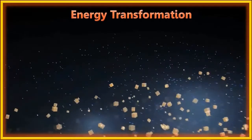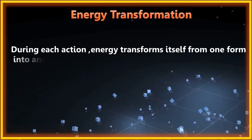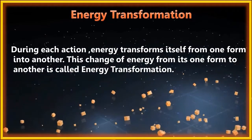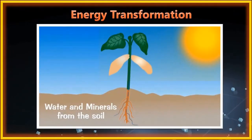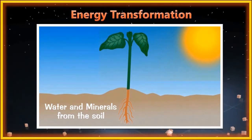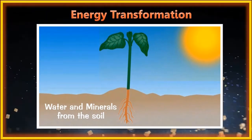During each action, energy transforms itself from one form to another. The change of energy from one form to another is called energy transformation. All energy transformations begin from the sun. A plant uses light and heat energy of the sun for its growth and to produce food in the form of fruits and vegetables. During this food-making process, the sun's light and heat energy is converted into chemical energy stored in fruits and vegetables.